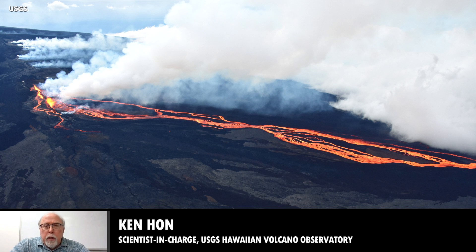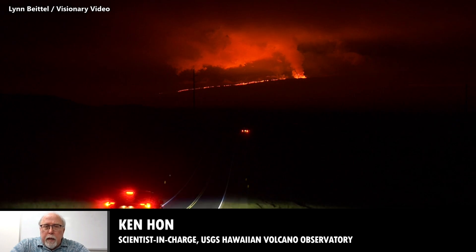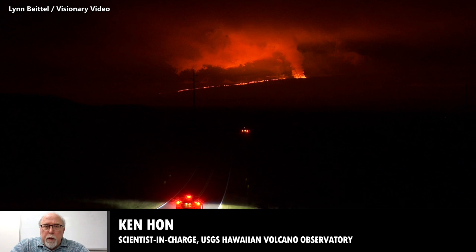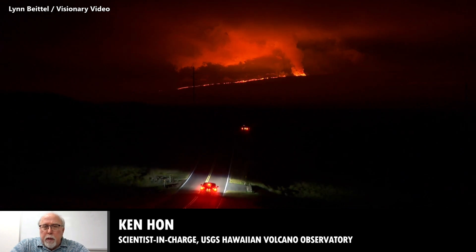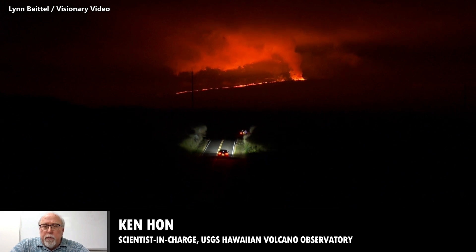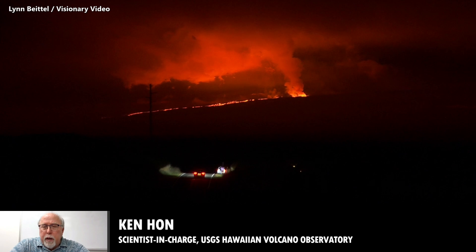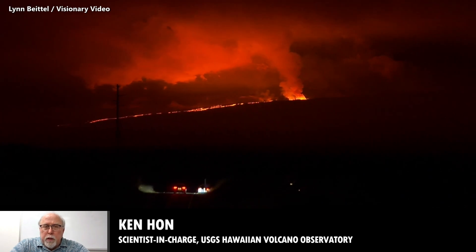The flow is now around six miles from the saddle road and is continuing to move downhill with the bulk of the erupted material. At about four miles from the saddle road, it's going to hit some flatter ground and presumably slow down considerably, and the mode of movement may change as well.